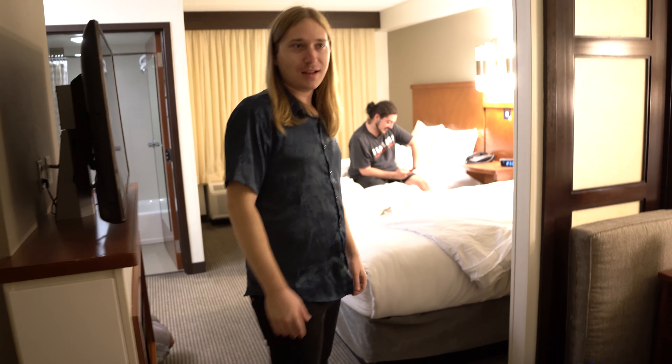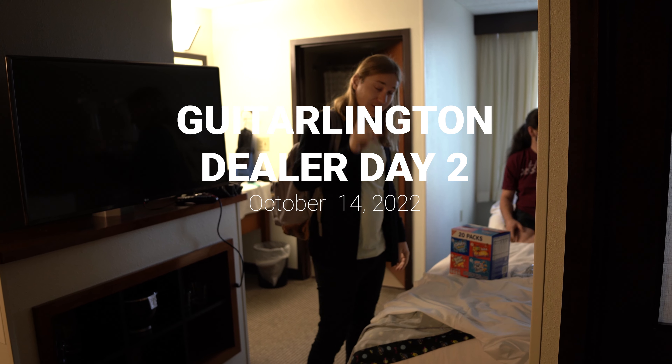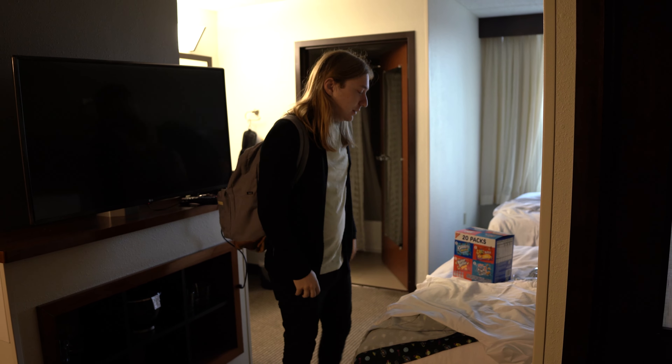That's all the time we have for today — we'll see you guys next time. Good night. It's very early, not as early as yesterday, but it's time for day two — another dealer day. We're gonna go get some breakfast and then we are gonna head over, hopefully sell some more stuff. Maybe we'll get a few more guitars. Hopefully we'll sell them. We'll see.